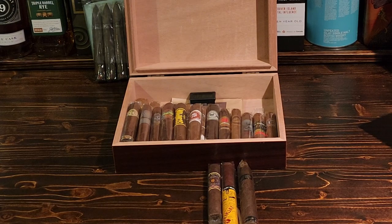He's made so many incredible 90-plus point cigars. The guy is an absolute master of cigar making. Super happy to see at least two of his cigars going into this humidor for you.